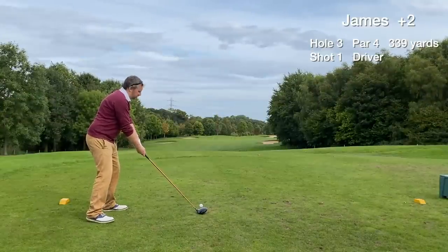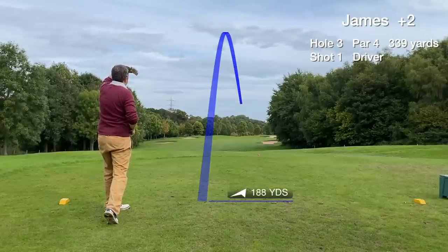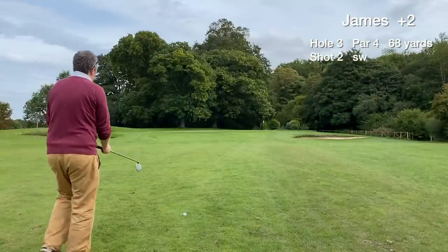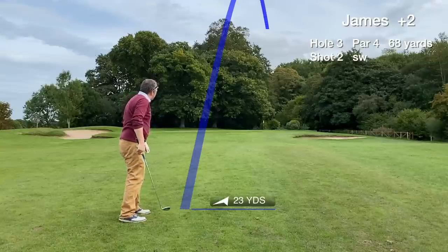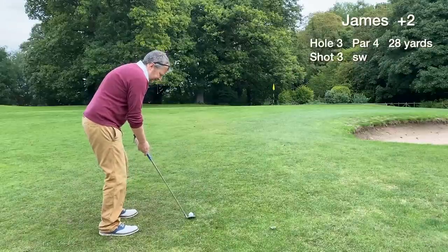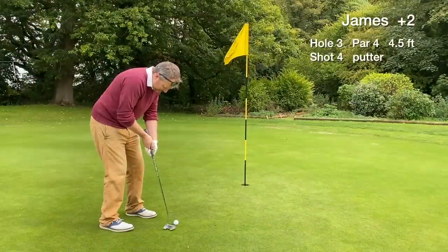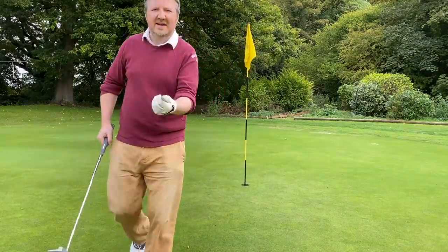Hole 3 is a really nice par 4, dogleg to the right. We make a really good swing with the driver, right down the middle — high launch — and it's in the fairway. Just a flick in with the sand wedge to the green, but that shot was hit heavy, losing distance. I was thinking about birdie and got ahead of myself. Third shot from around 30 yards ends up just under 5 foot away, and the putt drops — first par of the day on the scorecard.